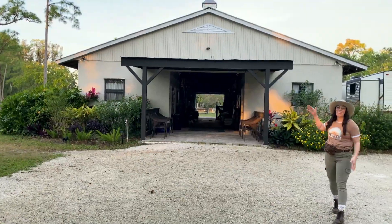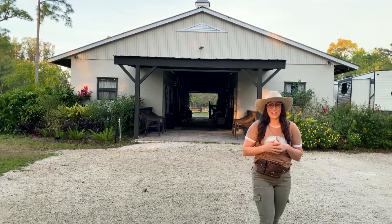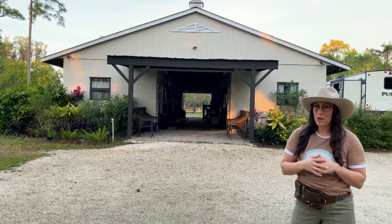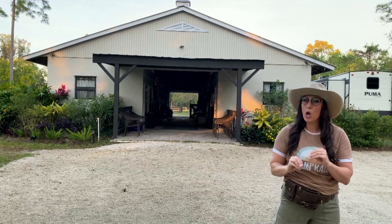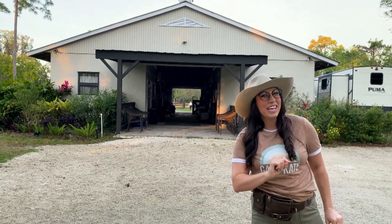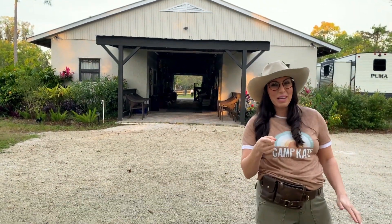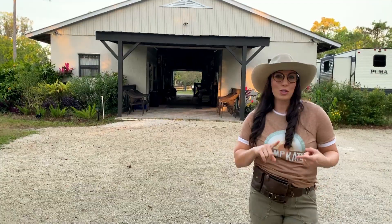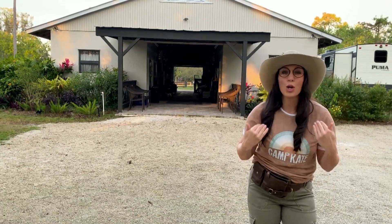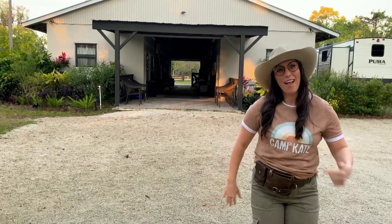Hey, kids. Look at this beautiful barn. This is one of my favorite places here in Jupiter, Florida. And today, we have a special task. We get to give Hemi, my friend, a bath. Hemi is a horse. He's actually the horse that I get to ride and he is so sweet. There are also chickens and goats here, so we're going to go check them out. We get to feed them this morning and I am so excited. Come on, let's go.